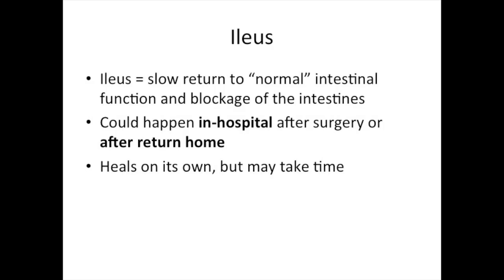Another common complication of surgery is ileus, or slow return of normal intestinal function. Obstruction or blockage of the intestine can be a long-term complication of abdominal surgery. This can happen during the hospital stay, or it can happen after discharge from the hospital, prompting a return to the hospital. Ileus generally resolves on its own, although it's hard to predict how long this process might take.